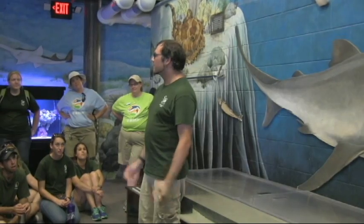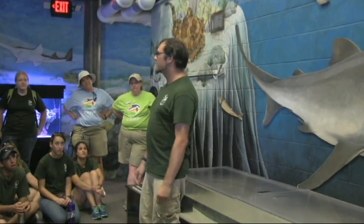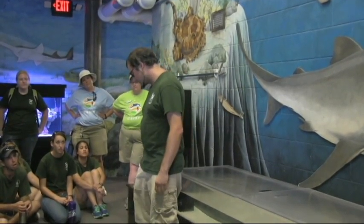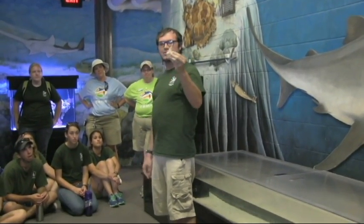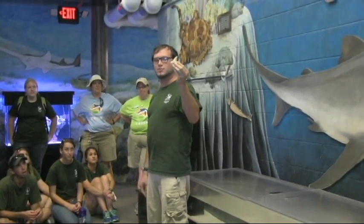Sharks have had a body plan that's helped them out for the past 150 million years without changing very much. If we look at this fossil shark tooth, we'll see that it's actually very much similar to the teeth that we see in modern sharks today.